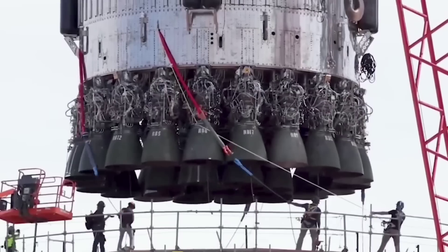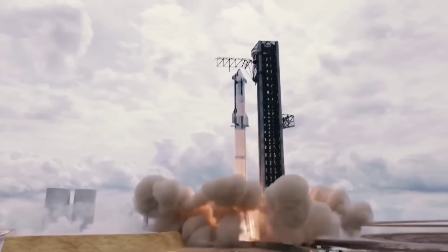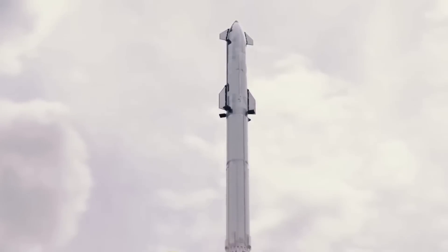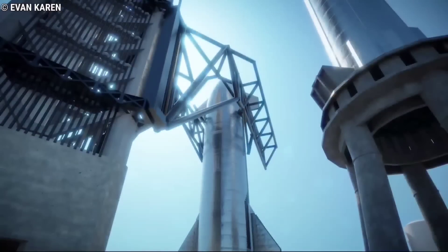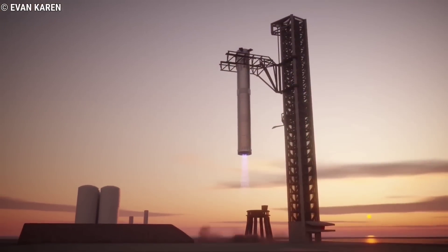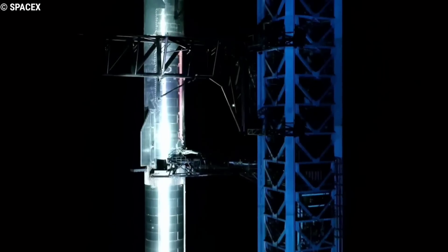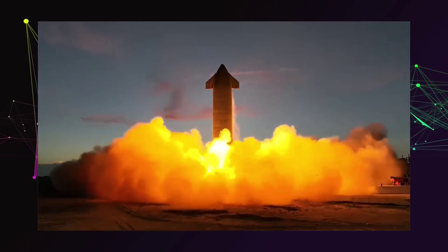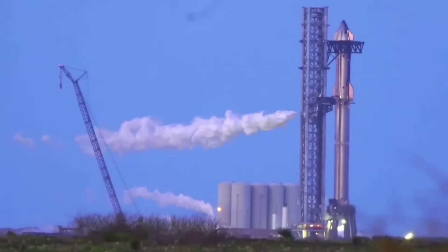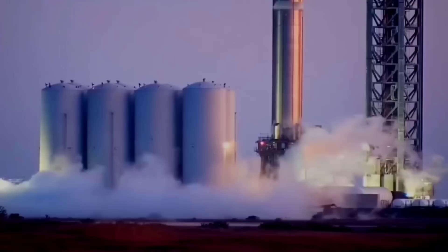Either before or after that crucial test, SpaceX is also expected to install Ship 24 on top of Super Heavy Booster 7 for Starship's first full-stack wet dress rehearsal. A wet dress rehearsal is a routine test conducted before a rocket launch, generally designed to simulate every aspect of a launch save for engine ignition and liftoff. Most importantly, that involves fully filling the rocket with propellant and passing all checks the rocket would need to pass to be cleared for launch. The first full-stack WDR will test Starbase's launch facilities just as much as Booster 7 and Ship 24.